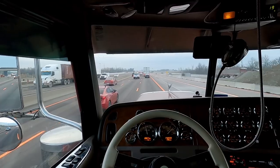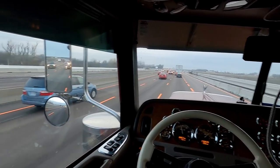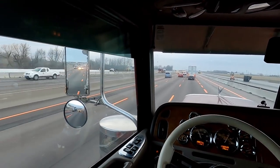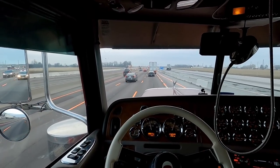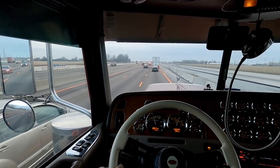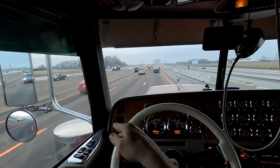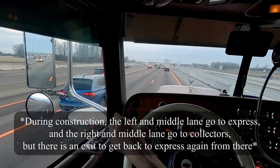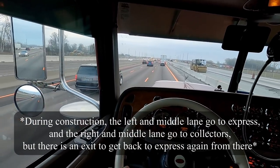We're coming up to the 407 where traffic usually starts slowing down a little bit. If it's your first time going through Toronto and you're nervous about it, if you're driving straight through, you can take 401 express the whole way. The three lanes from the left go all the way through Toronto. Trucks aren't allowed in the farthest left lane.